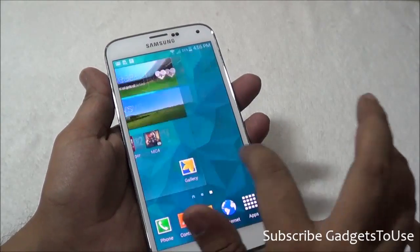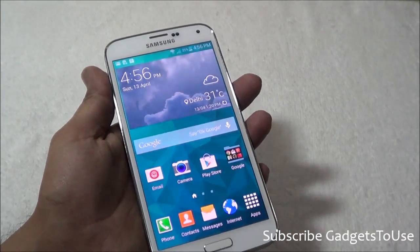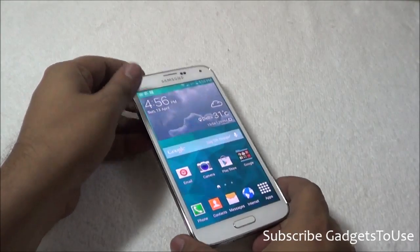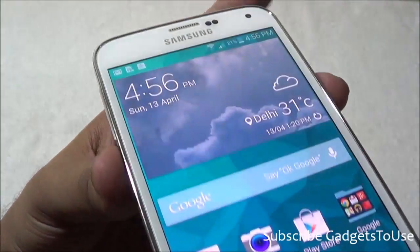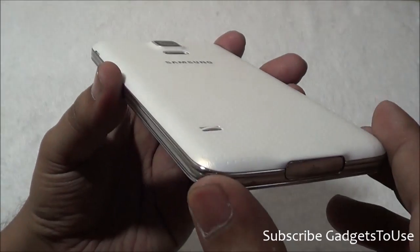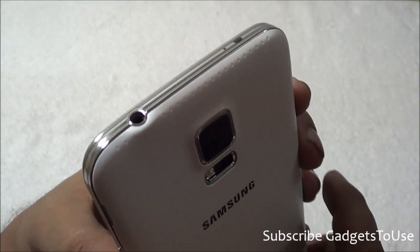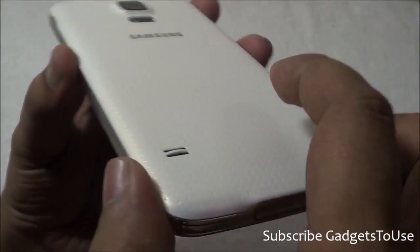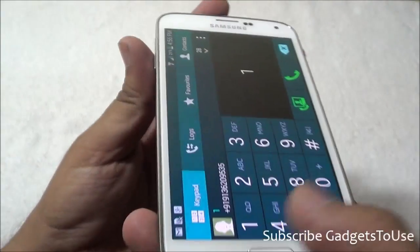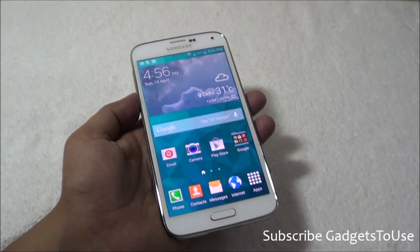The annoyance of seeing the My Magazine application will go away with this method. Do let us know if you have any specific questions about the Samsung Galaxy S5 — we are coming up with more videos for any problems you are facing. If this video helped you, click the like button below and subscribe to our YouTube channel for more videos like this. Thanks for watching — this is Abhishek signing off.